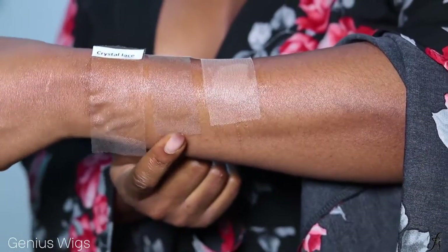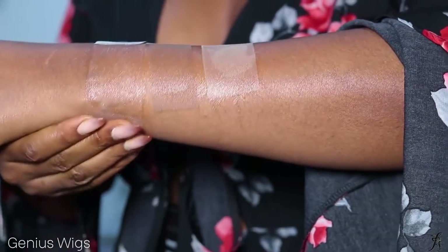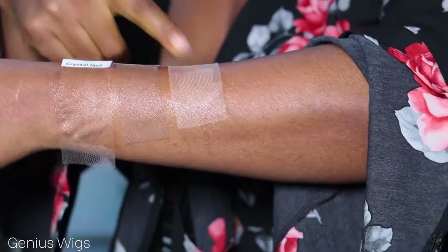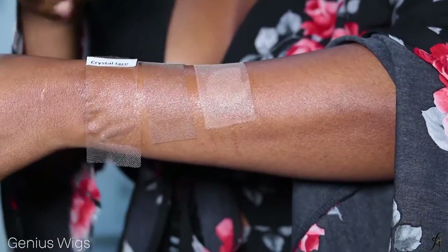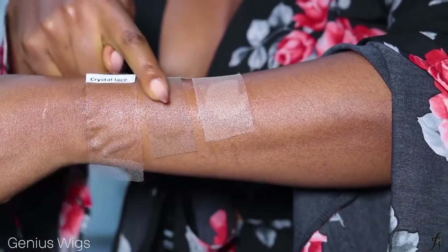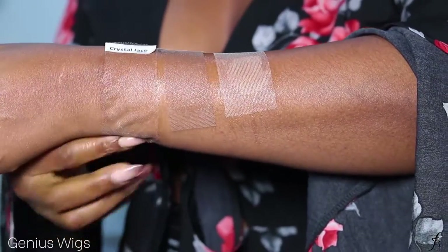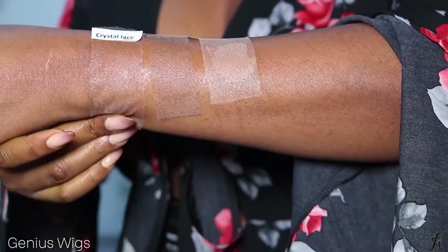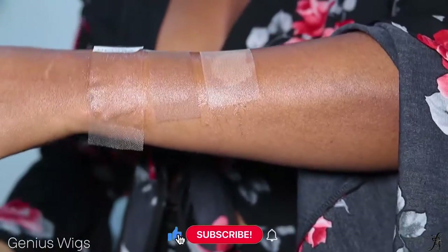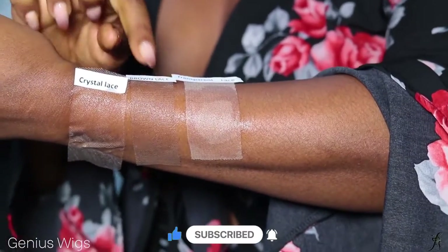This next one is the brown lace — it still looks good, don't get me wrong — but you can see how it's still visible on the skin as opposed to the crystal lace. And then the transparent lace is not even for dark skin because it's the most ashy of all of them. I think you can get away with the brown lace, but this crystal lace — this is really what lace is. It's really amazing; you can't even tell where it's starting and stopping, but with the other ones you can definitely tell.